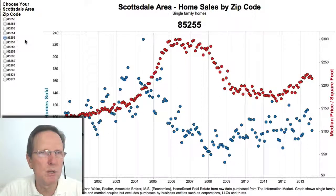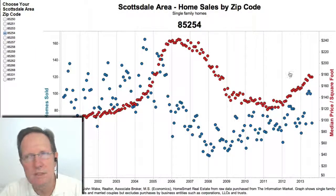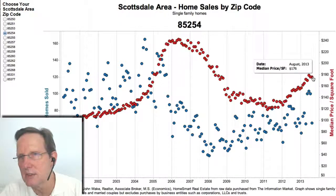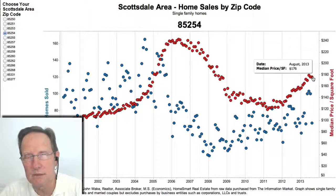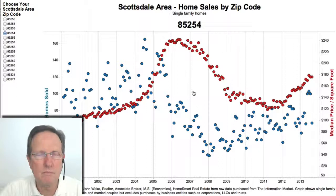Below that is 85254, which is really mainly in Phoenix. It's a lot more inexpensive than other areas of Scottsdale — it's at $176 a square foot. And it's headed up steeply still. I think that trend is strong.